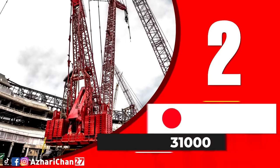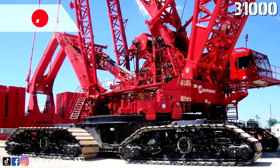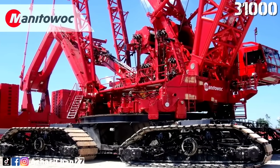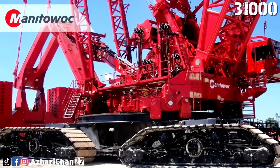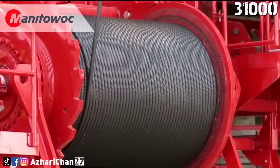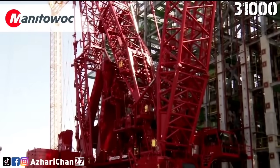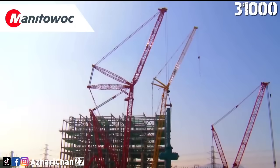Coming in strong at number 2 is the Manitowoc 31000. This crawler crane is a marvel of modern lifting technology, with a maximum lifting capacity of 2,300 tons and a maximum boom length of 110 meters. Its revolutionary variable position counterweight system automatically adjusts the counterweight position during lifts, optimizing stability and minimizing ground pressure.